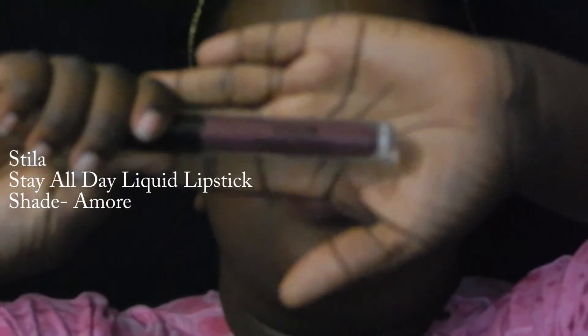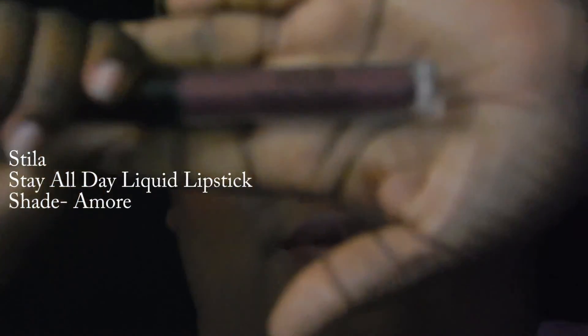Moving on, I also got this Stila Stay All Day liquid lipstick.